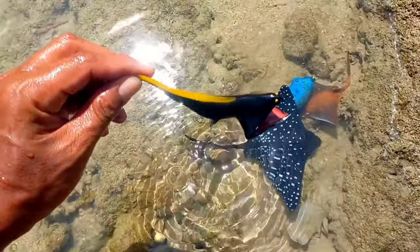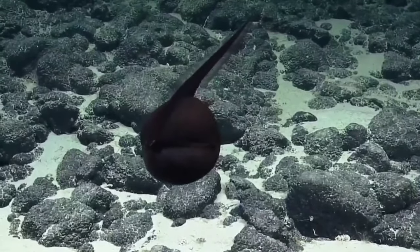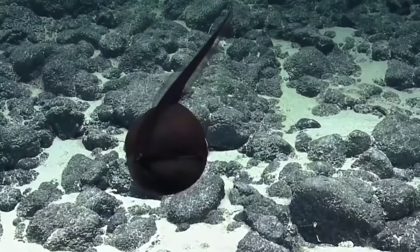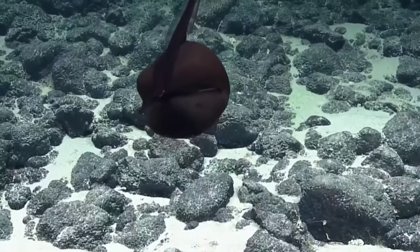This is a gulper eel. Gulpers are soft-bodied fish with tapered bodies, long tails, and greatly expandable stomachs that can accommodate large prey. Gulpers are usually solid black, and some are provided with light organs.